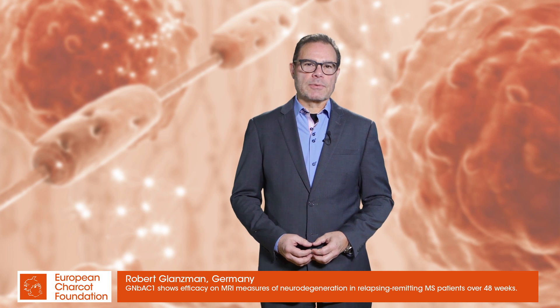I'm Robert Glansman. I'm a neurologist from the United States. I'm currently chief medical officer for Genuro SA. We are a small biotech company located in Geneva, Switzerland, and I'd like to present to you our poster.